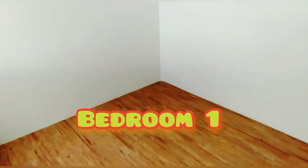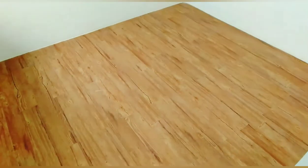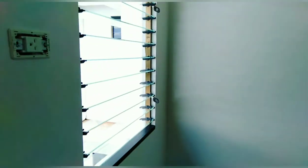This is the second bedroom. And then, may extra space dito for study area — malagyan yung study table dyan.